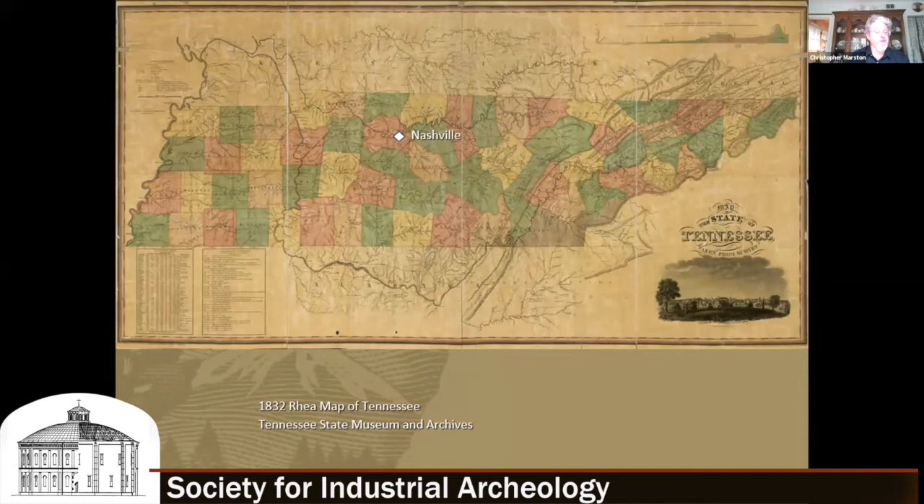Meanwhile, Cummins had found a relative goldmine of primary source material at the Tennessee State Museum and Archives in Nashville, beginning with this 1832 map. You can see Nashville in the center of the state, and some of the major rivers showing how Nashville was able to communicate on the Inland Waterway with early packet boat traffic in the 1820s from New Orleans and from the Ohio River, communicating with Louisville, Cincinnati, and Pittsburgh.